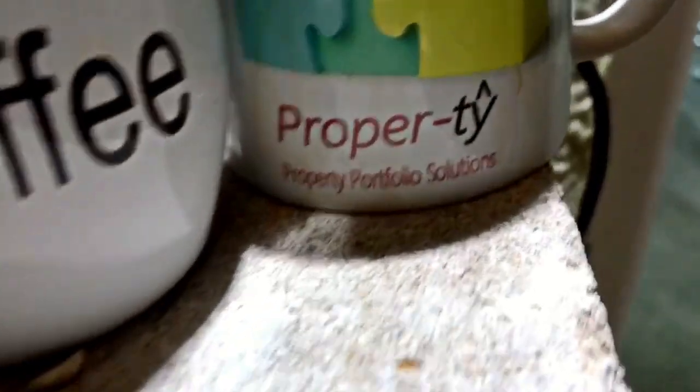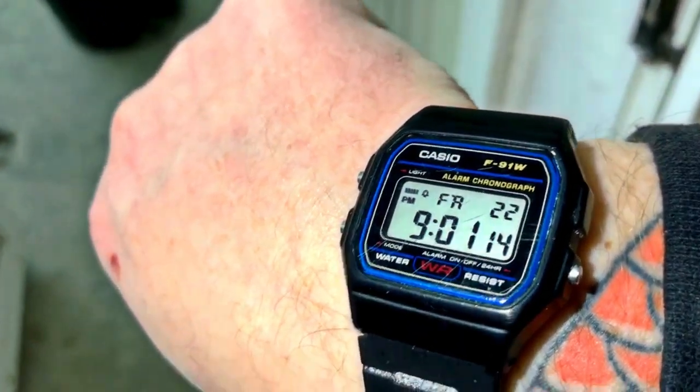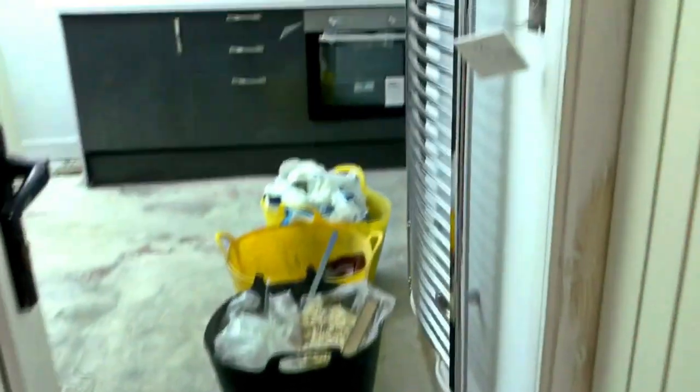Hi guys, how are you doing? It's Gavin from Property. We'll have a little walk round. It is Friday 9 o'clock the 22nd. So let's have a look.